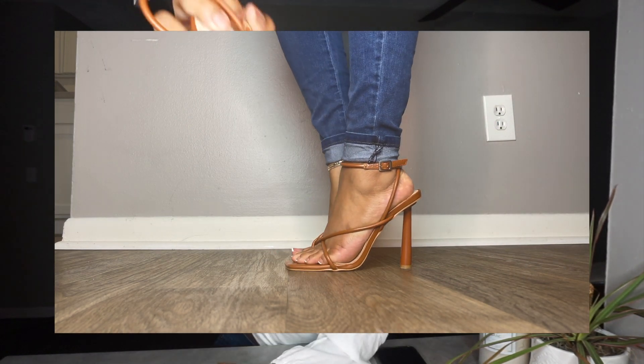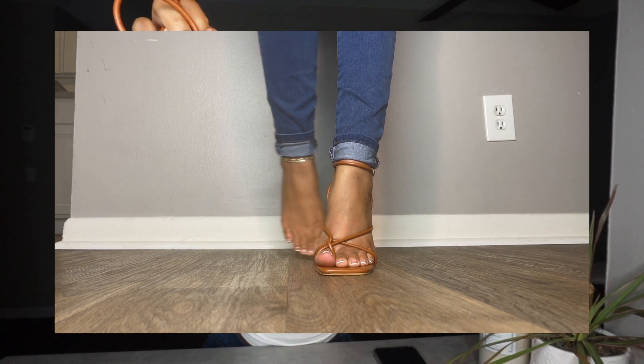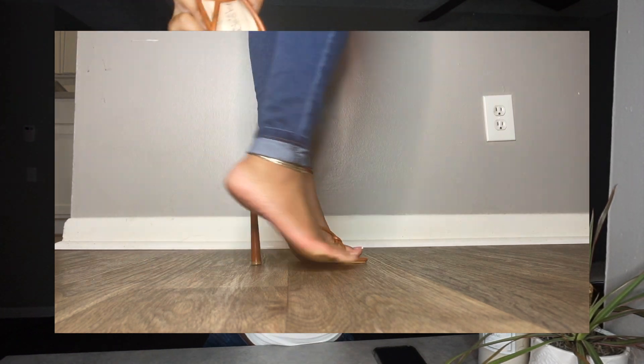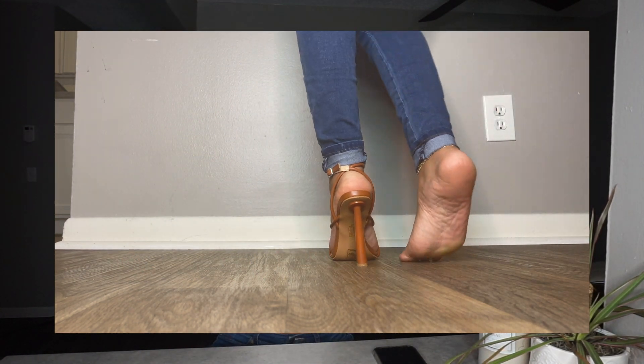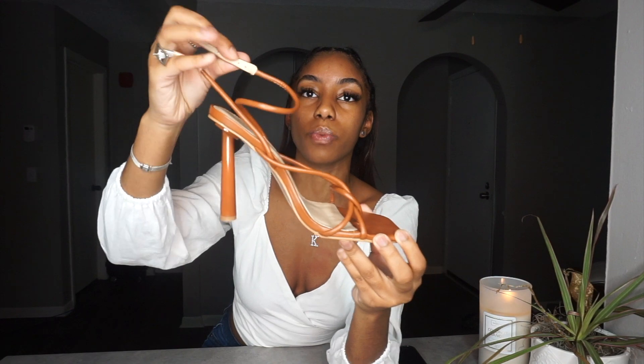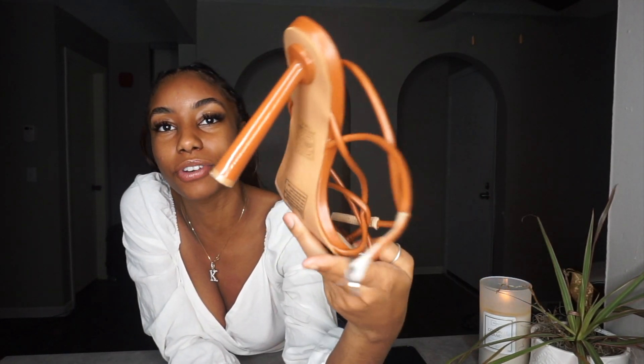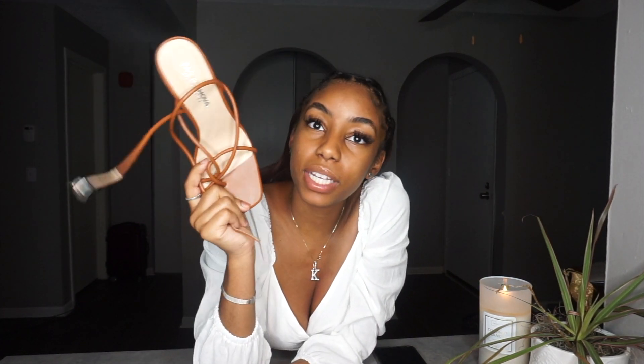Next I have these super cute brown heels. They have a cute mix-up cross detail in the front — big toe goes through here, rest of your toes go through here. Very secure heel. It has a strap that goes around the top of your ankle, a square front, and this cute chunky heel in the back that reminds me of a bamboo stick — it goes from skinny to chunky at the end. These are the Larsa Strappy Heeled Sandals and they are $23.99.